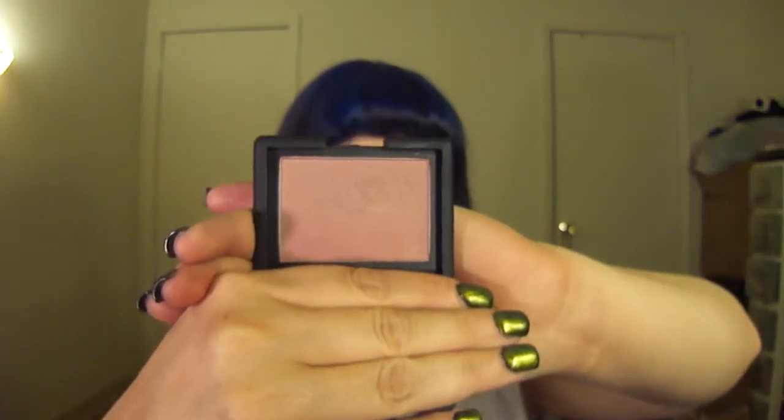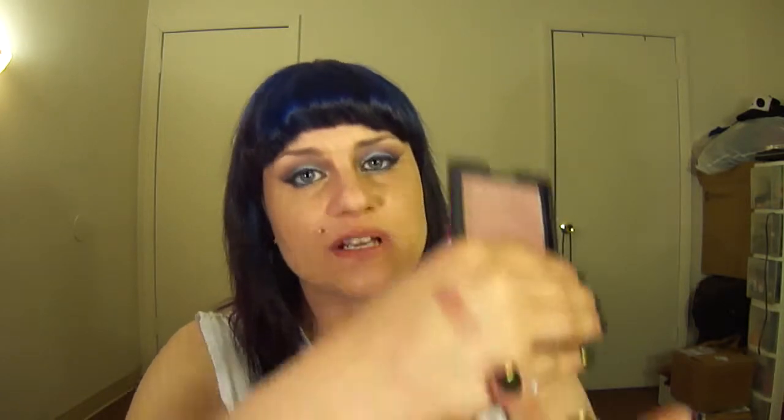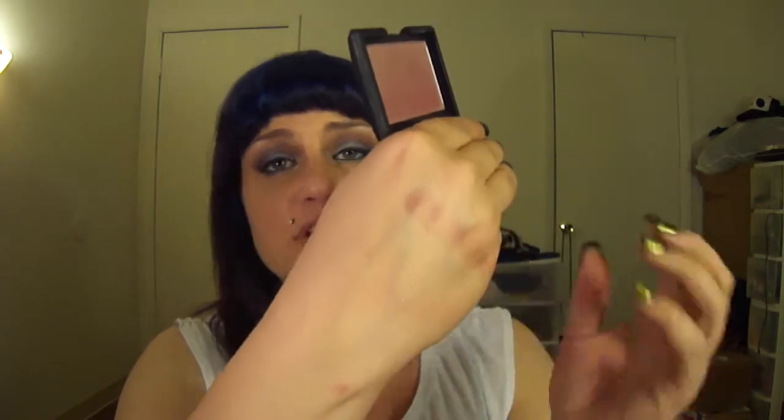This one is my favorite NARS blush — it is Sin. It's almost like a purple muted berry. It does have a shimmer to it, and that shimmer is gold. It's evenly dispersed throughout the product so it has a nice sheen — no glitter, just sheen. Which is beautiful; it catches the light perfectly. I tried really hard to go through all of these very quickly, and I think I did a great job because my camera battery did not die.